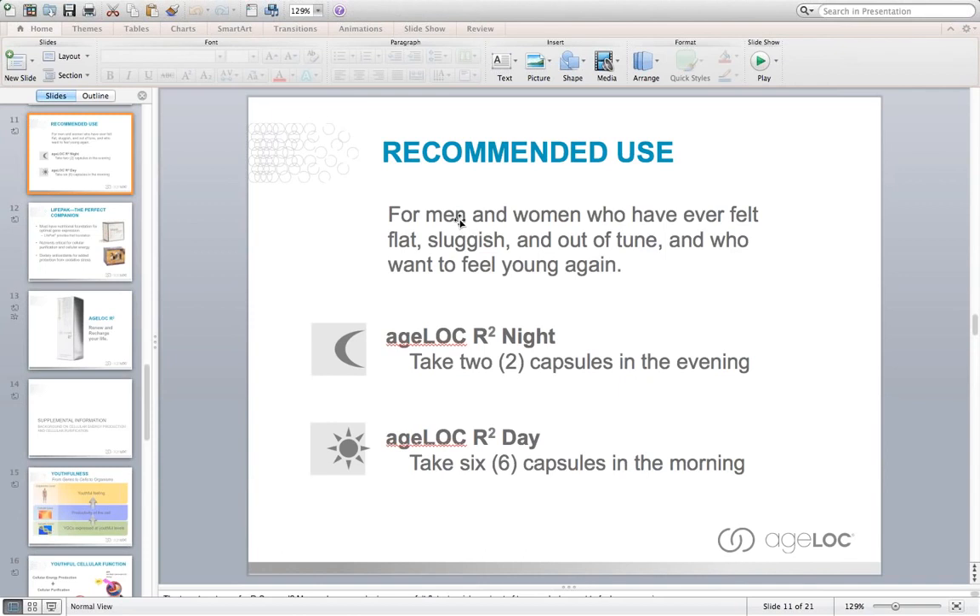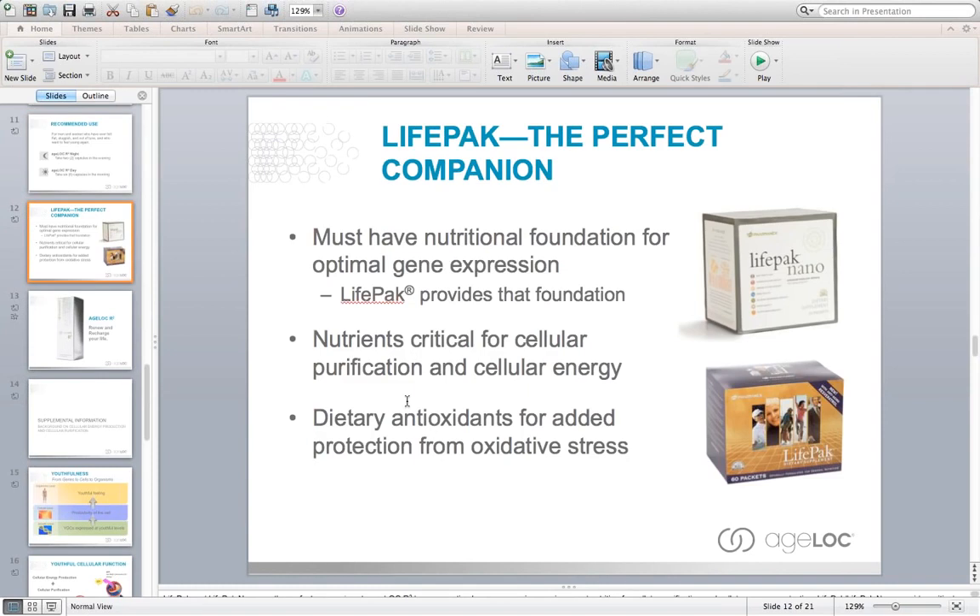There were also studies done on mice showing the effects of this product. For the AgeLok day product, we were actually able to demonstrate that the mice were living much healthier later in life — in fact, most of the mice were living about 30% longer. We're not making any longevity claims yet, but in the animal studies we've seen an improvement in health span as well as an improvement in lifespan. The ingredients in this product have been used in Chinese medicine for thousands of years for longevity, and we've been able to unlock the secrets and standardize these products because of our AgeLok science.